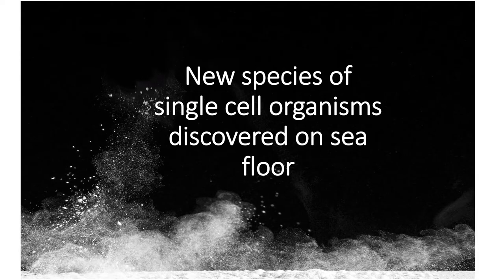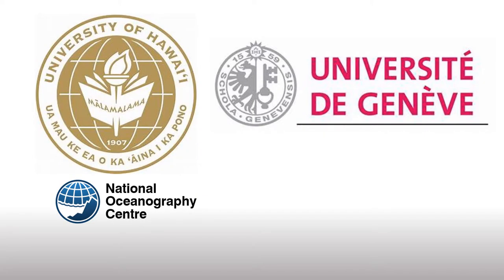Hello everyone. Welcome to my channel Microbiology Easy Notes. Today's news is: new species of single-cell organisms discovered on sea floor. The National Oceanography Center, the University of Hawaii, and the University of Geneva ran a joint project in the Pacific Ocean. During this project, they discovered two new genera and four new species of giant single-celled Xenophyophores on the Pacific floor.